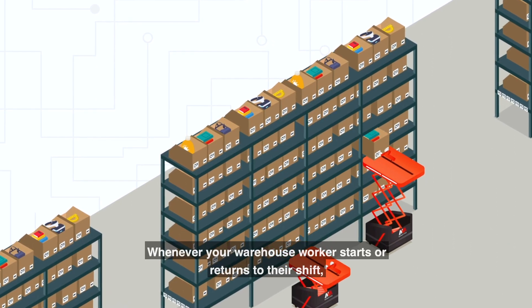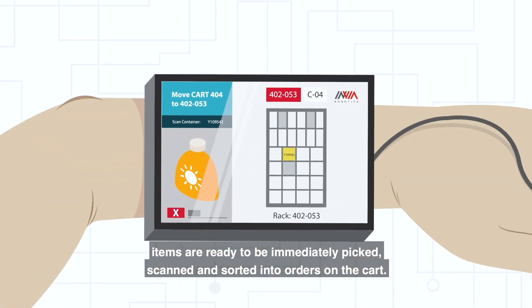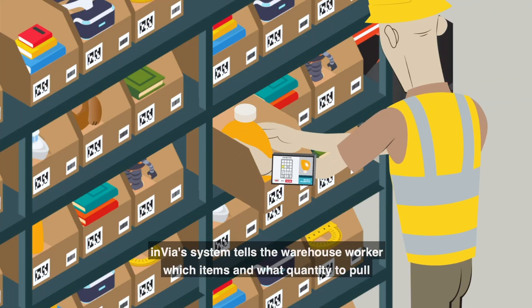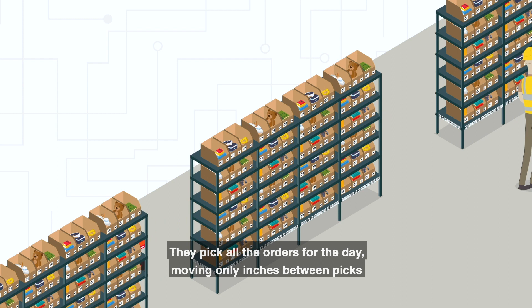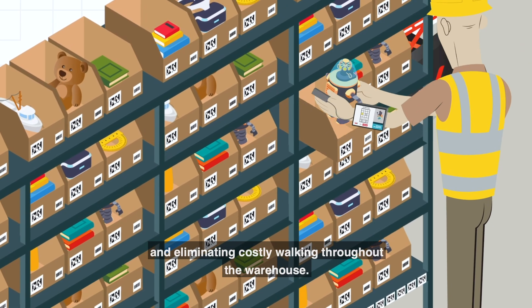Whenever your warehouse worker starts or returns to their shift, items are ready to be immediately picked, scanned, and sorted into orders on the cart. Invia's system tells the warehouse worker which items and what quantity to pull from the put wall, and which order bins to place them in for pack out. They pick all the orders for the day, moving only inches between picks and eliminating costly walking throughout the warehouse.